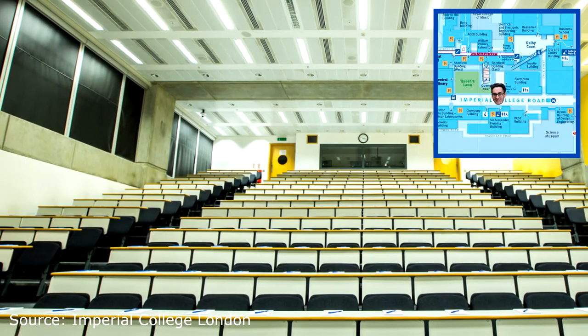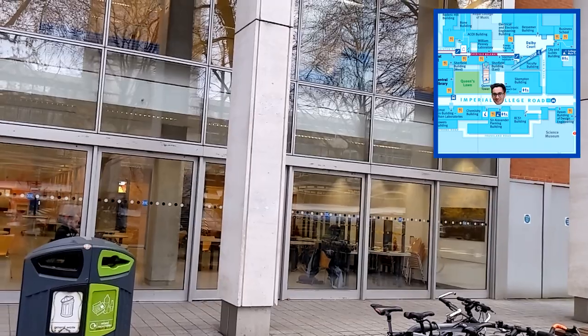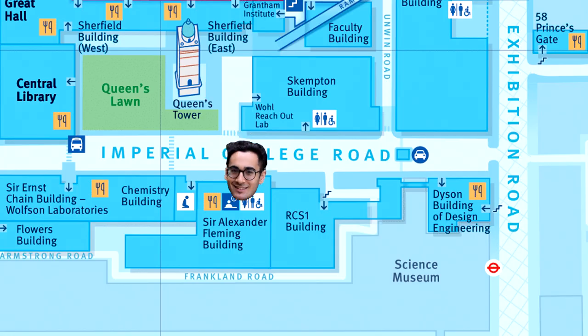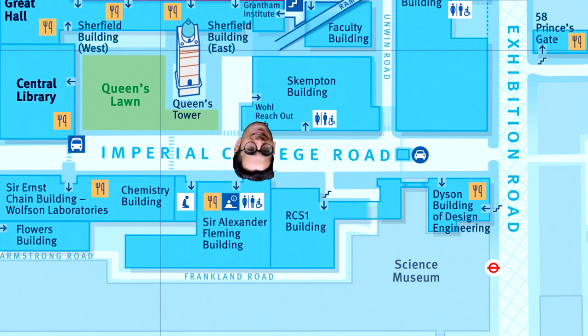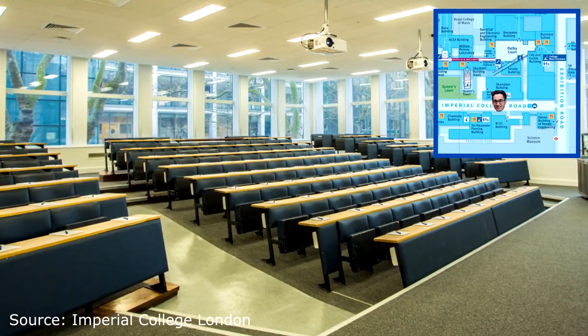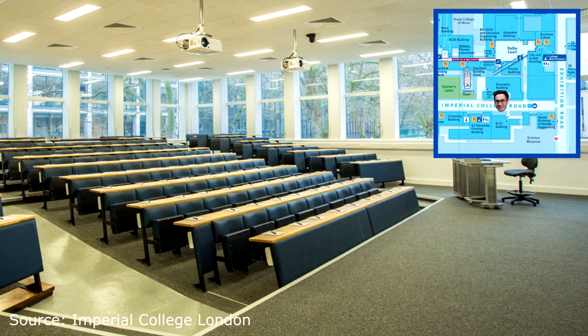Flipping around 180 degrees you can see the Skempton building, home to courses like civil and environmental engineering. The building was named after Sir Alec Skempton, an English civil engineer and professor of soil mechanics at Imperial College London. He was one of the founding fathers of soil mechanics in the UK and is regarded as one of the most important engineers of the 20th century.